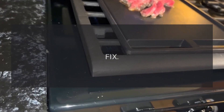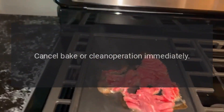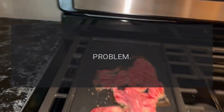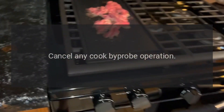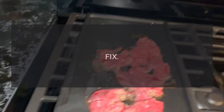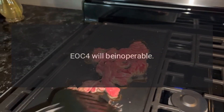Code F03 — problem: cooling fan hall effect. Fix: cancel bake or clean operation immediately. Code F04 — problem: meat probe shorted. Fix: cancel any cook-by-probe operation. Code F06 — problem: invalid model header. Fix: this is read only at power up; EOC4 will be inoperable.